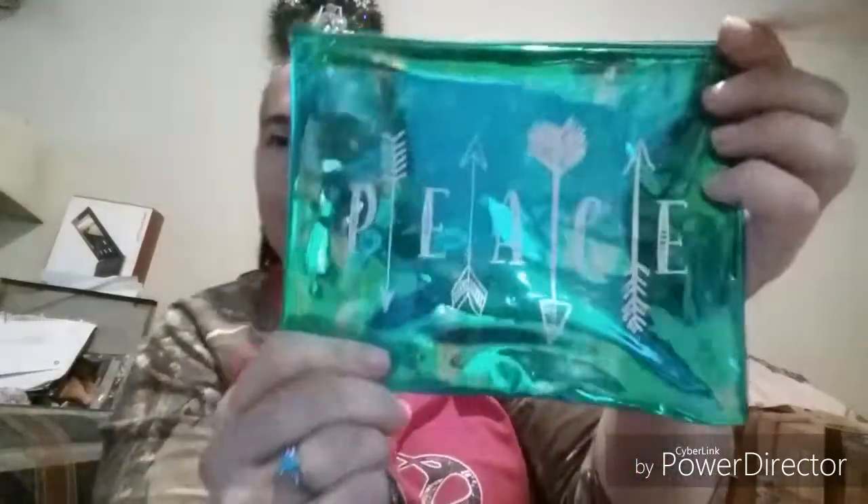They have new cosmetic bags — the Greenbriar brand. There were only two styles so I picked up one of each. The first one says 'Peace' and is a clear holographic teal color. The second says 'Love' and is a holographic pink color — it's coming off lighter on camera but it's actually a deeper pink. Watch for these at your store.